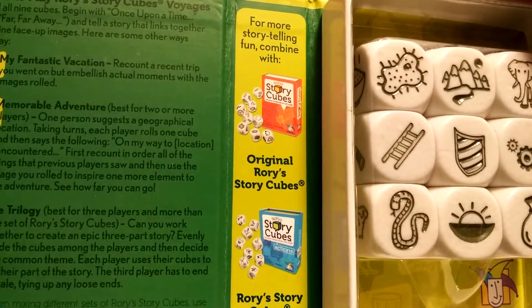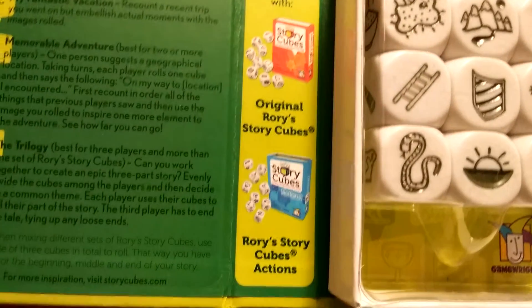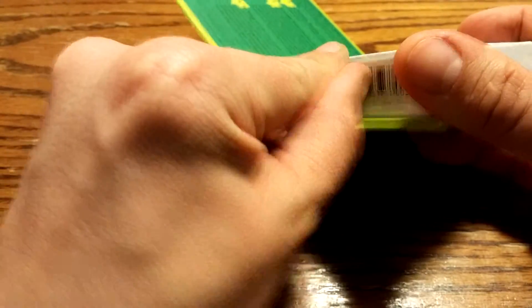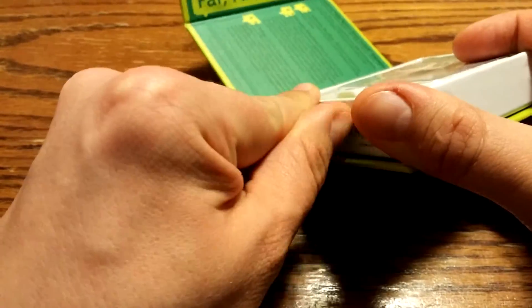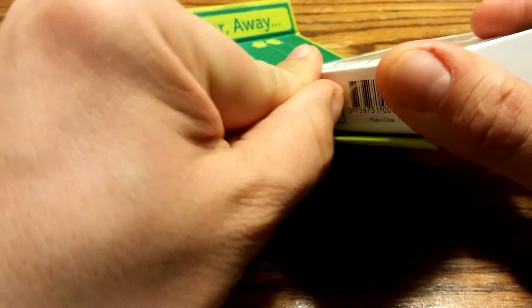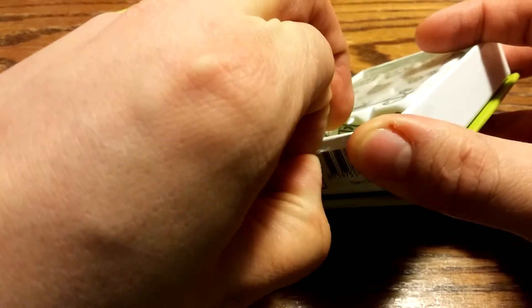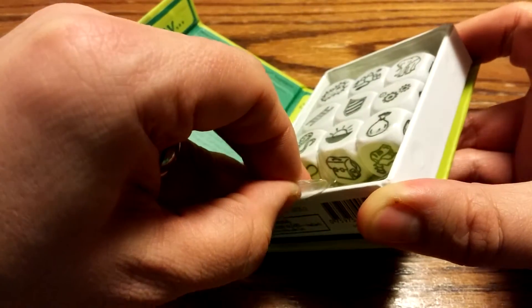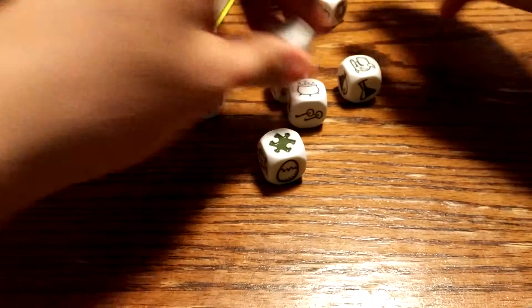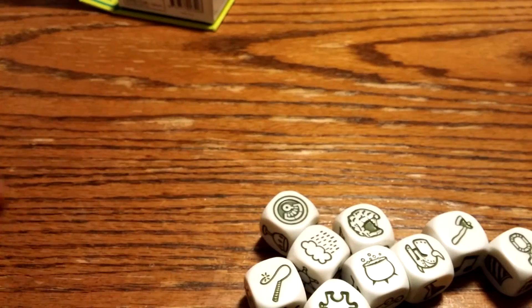Voyages, and for more storytelling fun you can combine them with the other sets. Okay, so inside we have our StoryCubes! And I've got a nice story here I guess.